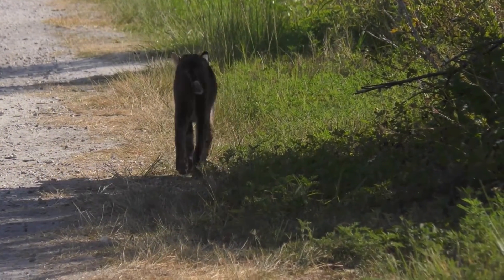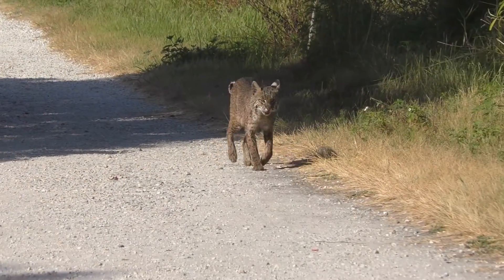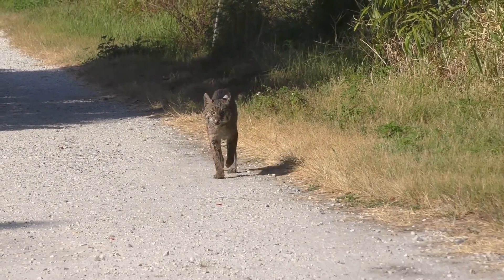They prefer forest habitats and other types of wooded regions where they thrive best. Their short, bobbed-looking tail is how they got the name bobcat.